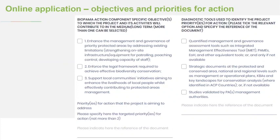In the online application form, the left column is where you indicate which of the three objectives your project aligns with. Down the bottom of that column is where it says 'priorities for action that the project is aiming to address — please specify here.' That's where you quote the priority and include a reference to the document. The second column is where they ask which of the three source options you found your priorities from: the diagnostic tools (site-level management and governance assessment tools), a strategic document, or a study.